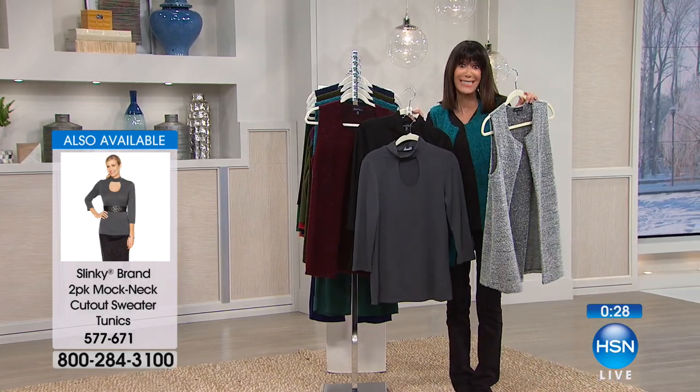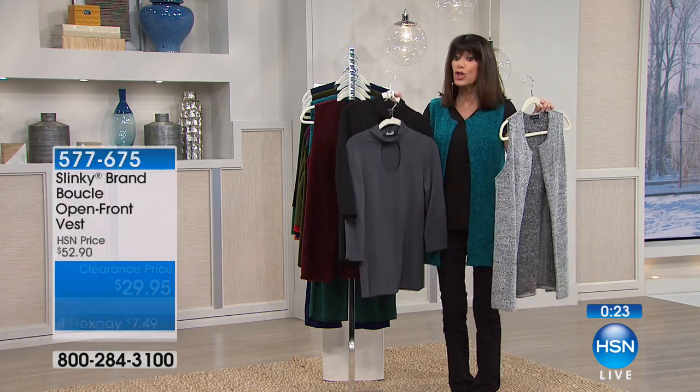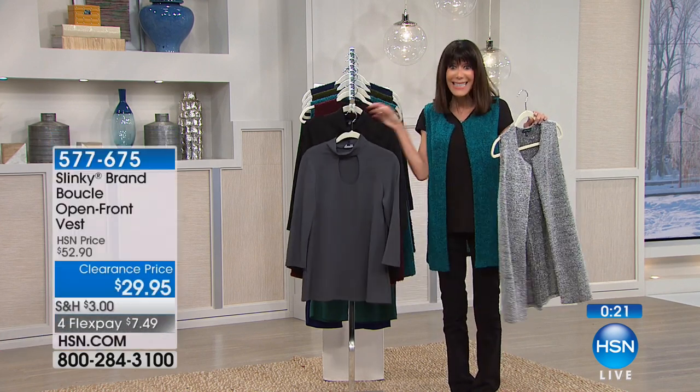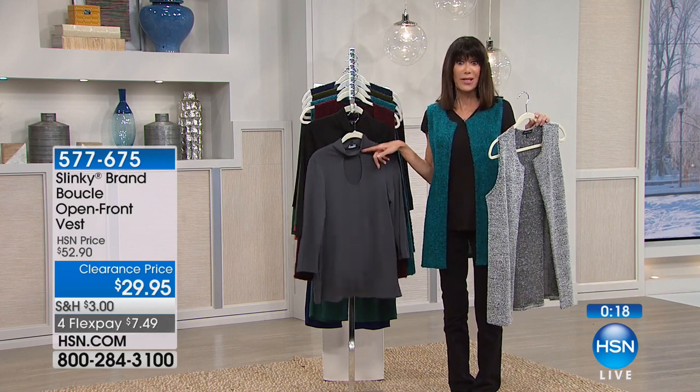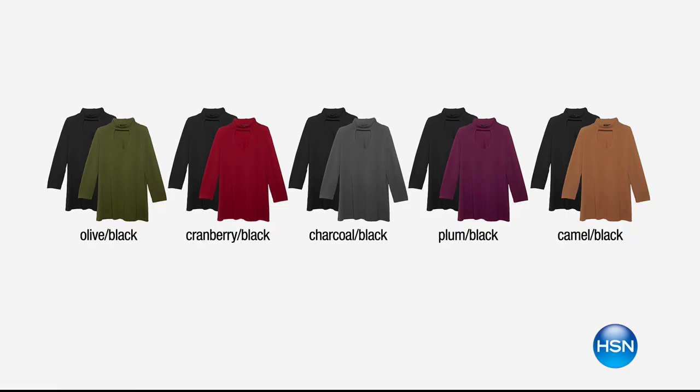This is a two-pack of sweaters. We sold it for $66.90 and you're getting two of them for $19.95. The colors are plum black, charcoal black, cranberry black, and olive black — only $19.95 for two tops. Then grab the boucle vest, marked down to $29.95, on four flex pay. It's all washable, all made in the USA, no wrinkles, no fussing.